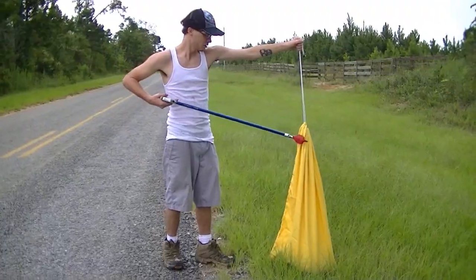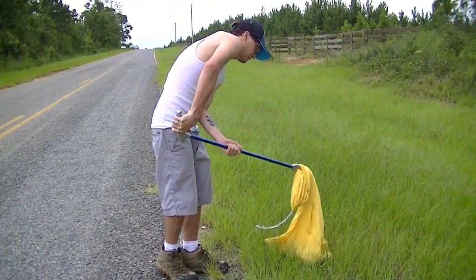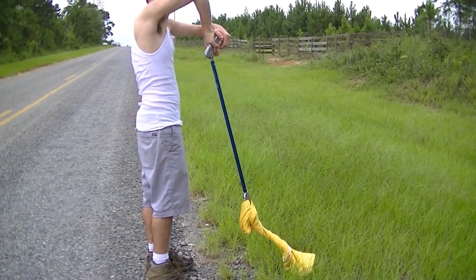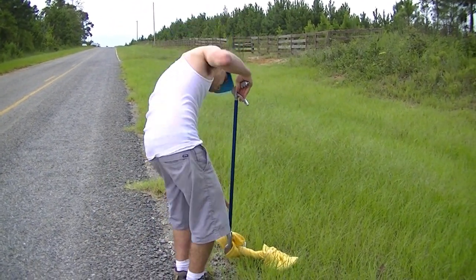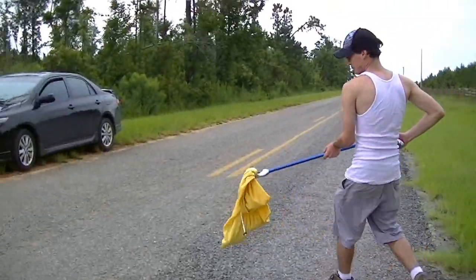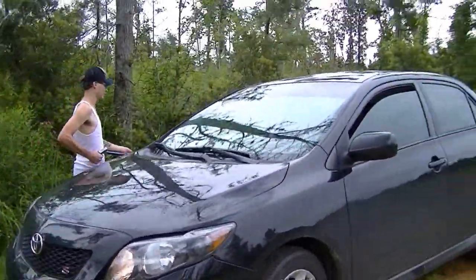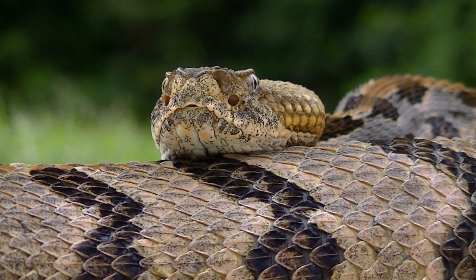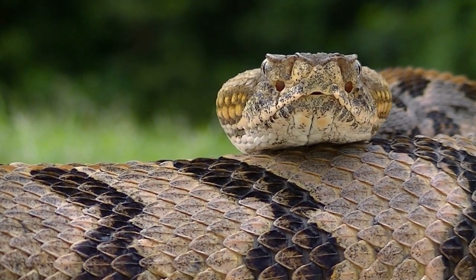I need the bag. I'm going to try to tie the bag up like this. We'll take it to a better location. Alright, I think it feels a lot more safer than this.